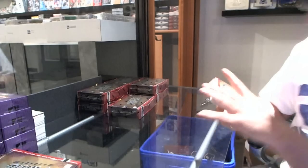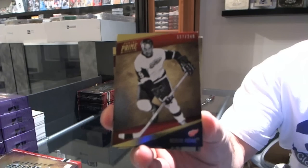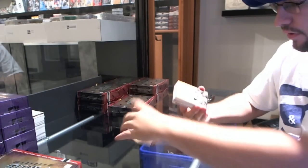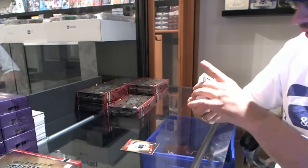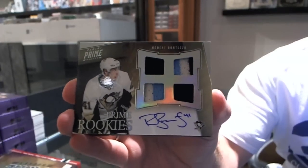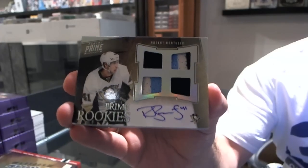That's a good start — for the Detroit Red Wings, number 249, Gordy Howe base card numbered 21 of 50. For the Pittsburgh Penguins, Robert Bartuzzo — that's a jersey prime piece, number 250.